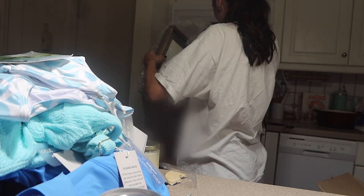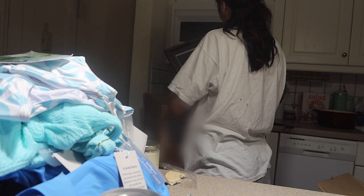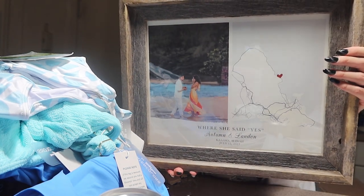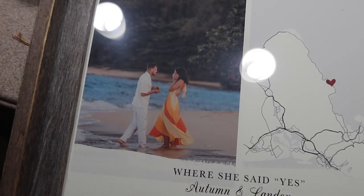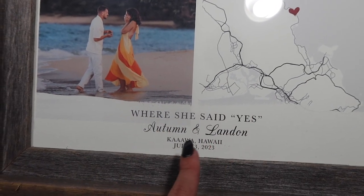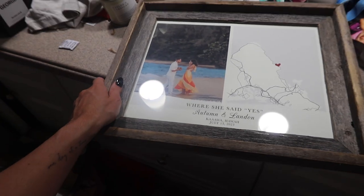Oh my god, I didn't know this would be this big — this is even better. This is Autumn and Landon's engagement gift. I thought it would be a small frame, but I'm obsessed. It's this photo of them — wait, let me show y'all because this deserves full recognition. Oh my god, it's this incredible photo of them, and then it has like the exact location where he proposed on the beach, where she said yes — Kauai, Hawaii. This is so cool. It's on Etsy, I'll tag her shop below.